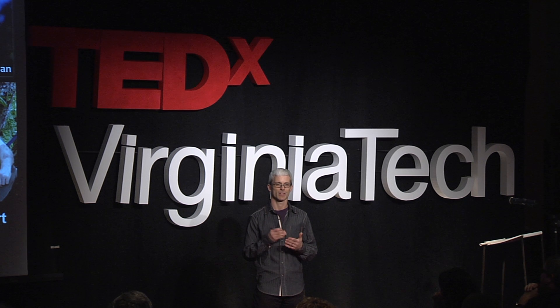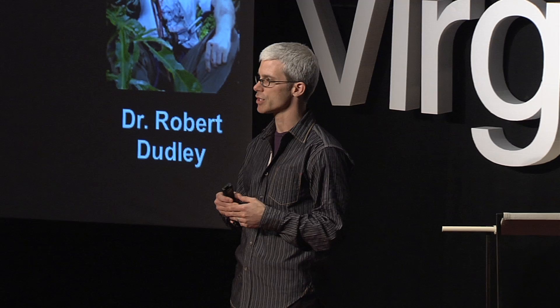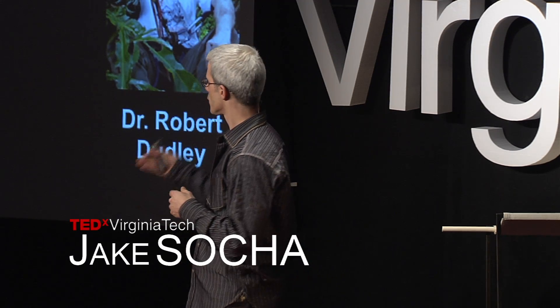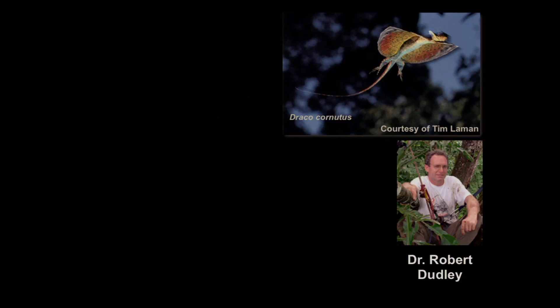I'd like to start by explaining how a single comment changed my life. When I first got into science, I was visiting Dr. Robert Dudley, a biomechanist who studies how animals fly. Robert had a student who was studying Draco, this magnificent flying lizard you see up here to the right. Robert and I were having a conversation about the wonderful diversity of gliders that live in Southeast Asia, and he made an offhand comment to me.